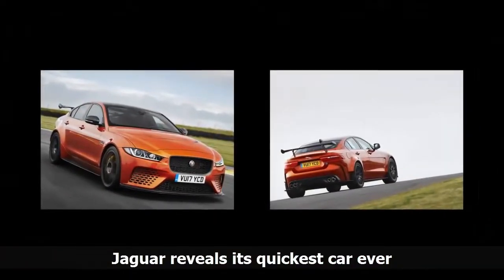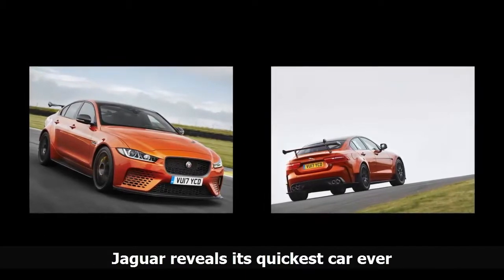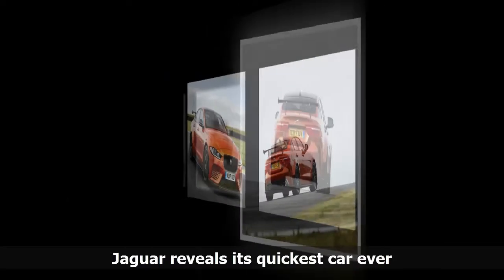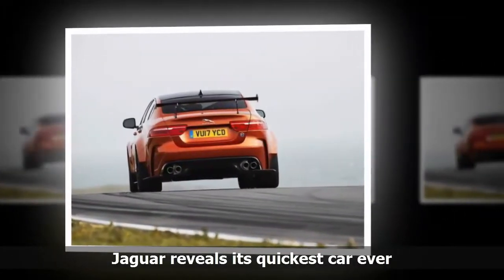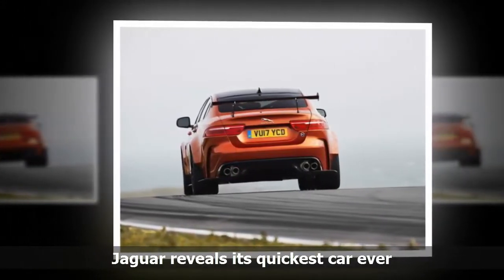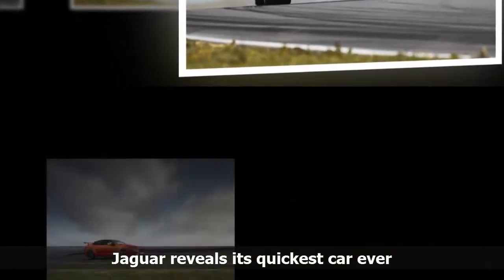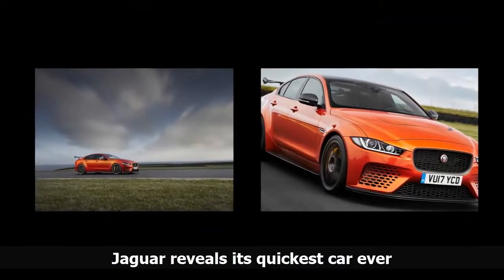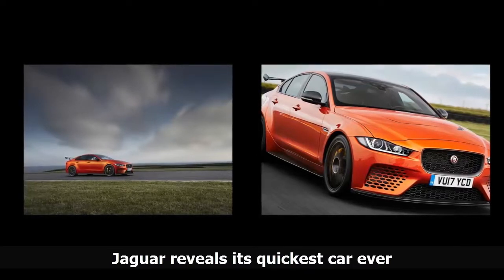The XE SV Project 8 is a version of Jaguar's $35,000 entry-level model. This version, though, will cost 150,000 pounds in the United Kingdom — about $195,000 — but Jaguar Land Rover hasn't announced exact pricing for the United States yet. The all-wheel-drive sedan will have a 5.0-liter supercharged V8, the most powerful ever used in a Jaguar road car, and an 8-speed automatic transmission.